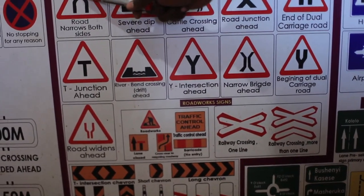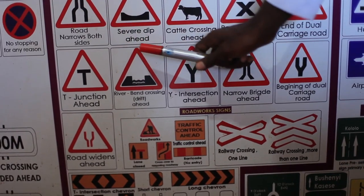Road narrows on both sides. The road goes from wide to narrow. Use the available space.